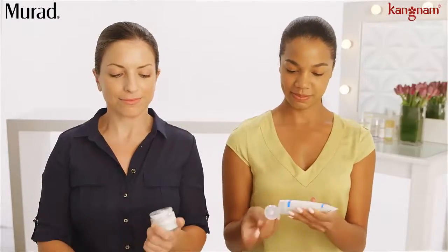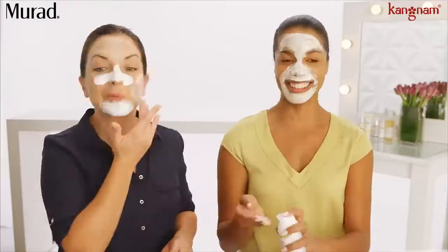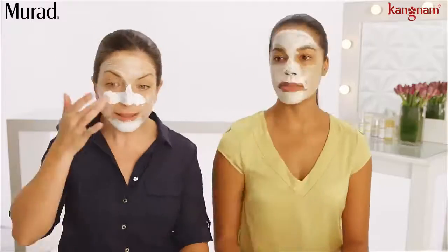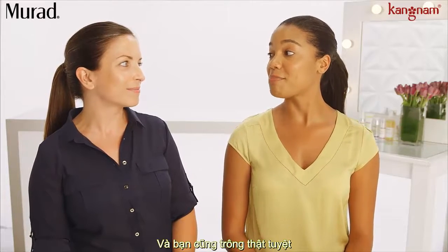All right, you ready? Let's do it! Oh! All clean! Your skin looks next level amazing. I feel great, and you look amazing too!